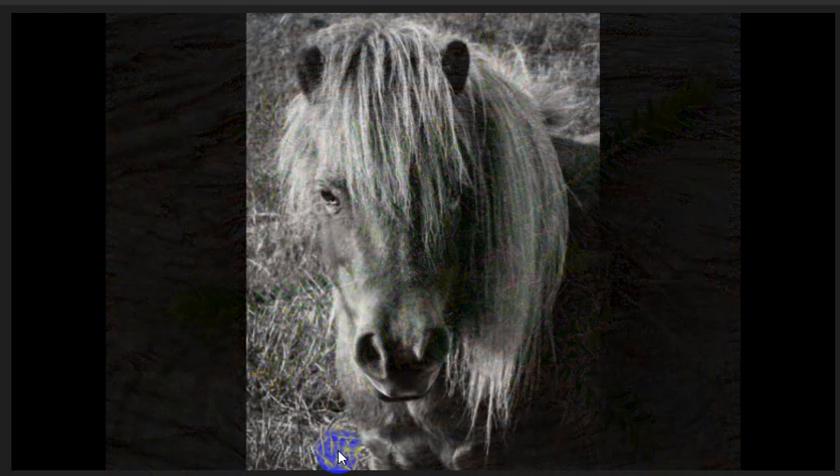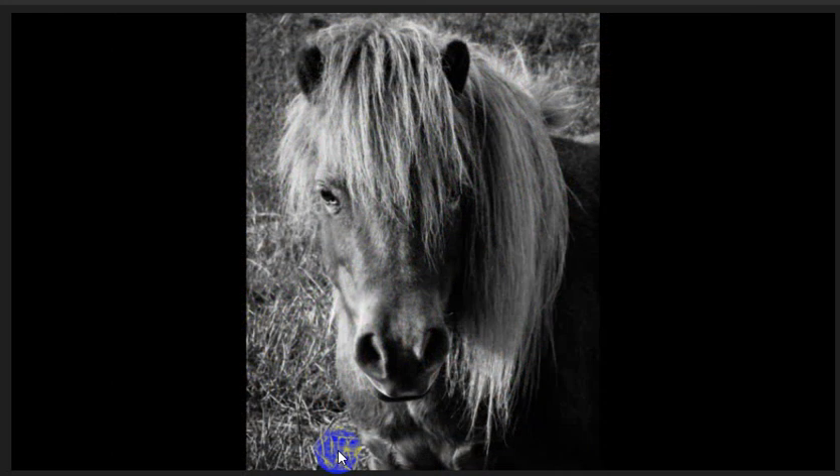Pony portrait in black and white. A lovely head shot of this pony with a good background that is not distracting. We can see detail in the hair and mane and the pony is making good eye contact with the camera. More contrast in this image will let the highlights and shadows come through in its mane.